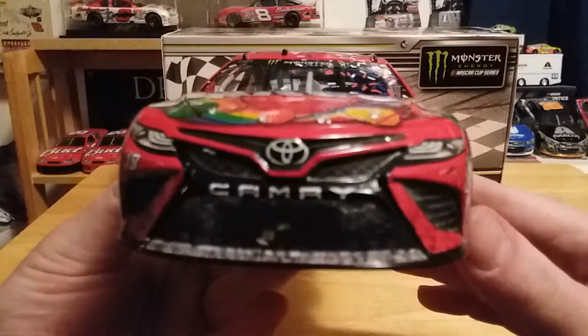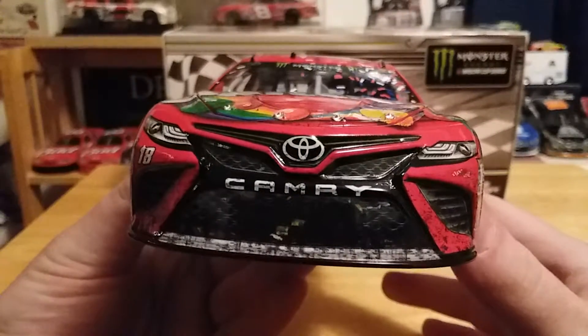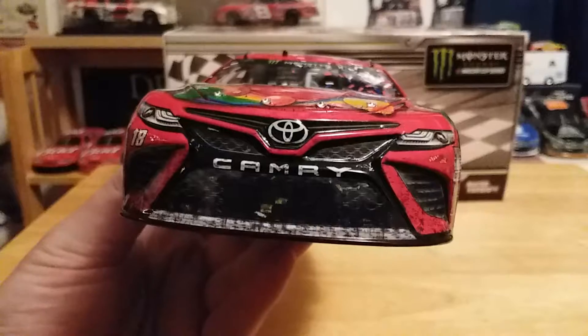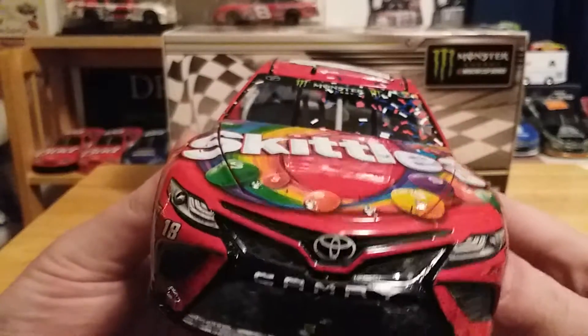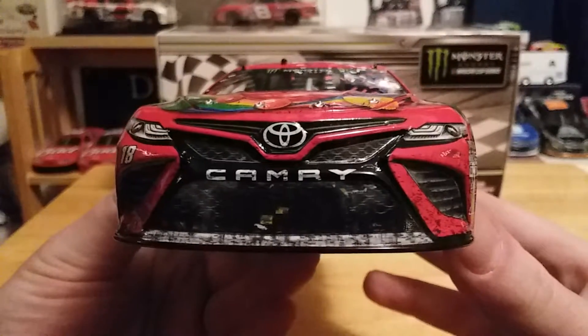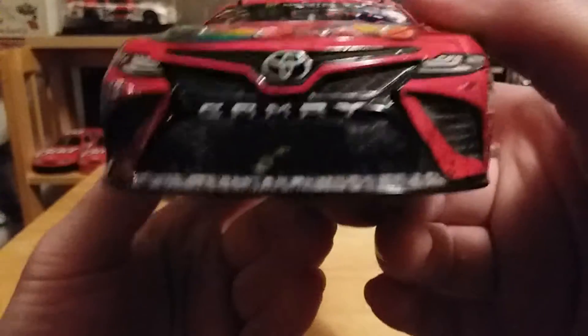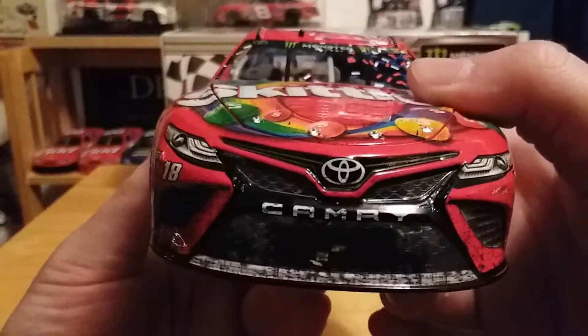On the front we have — and a lot of people who aren't Chevy fans are probably glad to see a non-Chevy diecast review — but here we go. We've got Toyota, Camry, number 18, and Joe Gibbs on the front. You can see the dirt and whatnot on the splitter.